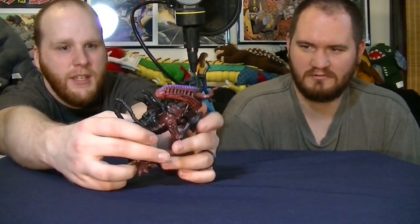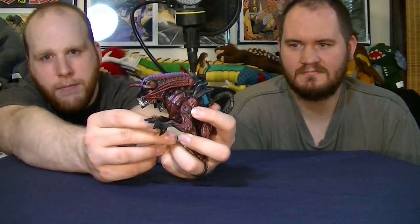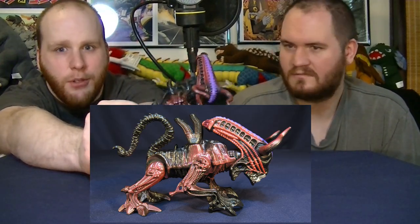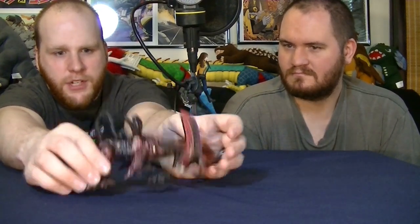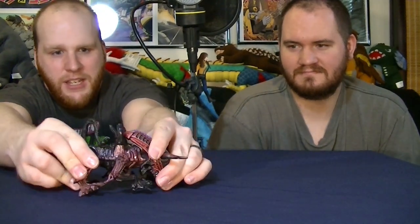For number ten, we have the Bull Alien. His gimmick: he has a lever on the side of his body, and when you push it out, he does headbutts. He also has a lever on his back so he can rear his head — super cool. The reason he's number ten is he's kind of cool, but when you sit him on your shelf, he's just going to be looking down all the time, which is slightly boring.